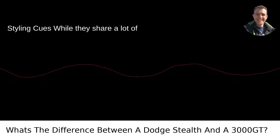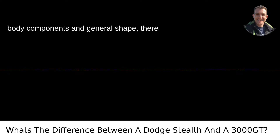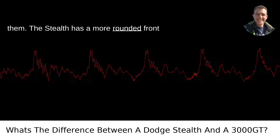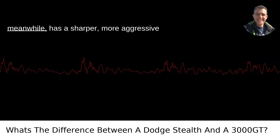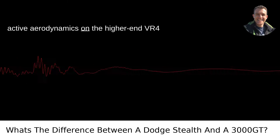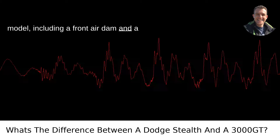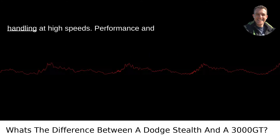Styling Cues: While they share a lot of body components and general shape, there are subtle styling cues that distinguish them. The Stealth has a more rounded front fascia, which was in line with Dodge's design language at the time. The 3000 GT, meanwhile, has a sharper, more aggressive front end. The 3000 GT also featured active aerodynamics on the higher-end VR4 model, including a front air dam and a rear spoiler that would adjust automatically to reduce drag and improve handling at high speeds.